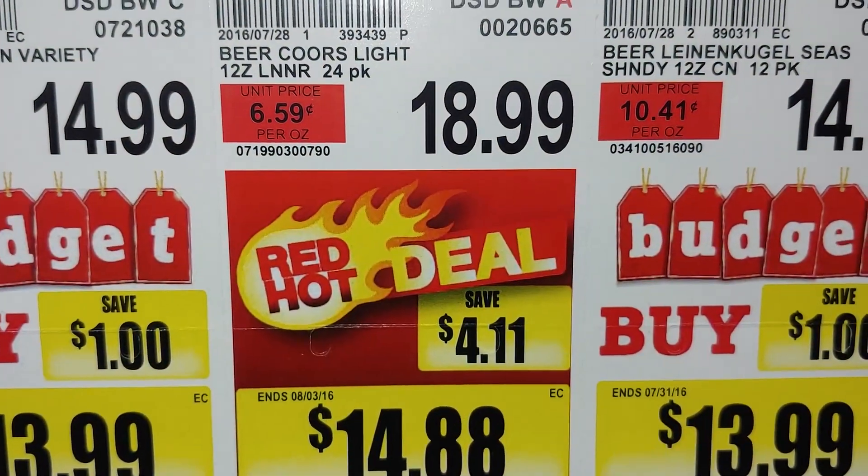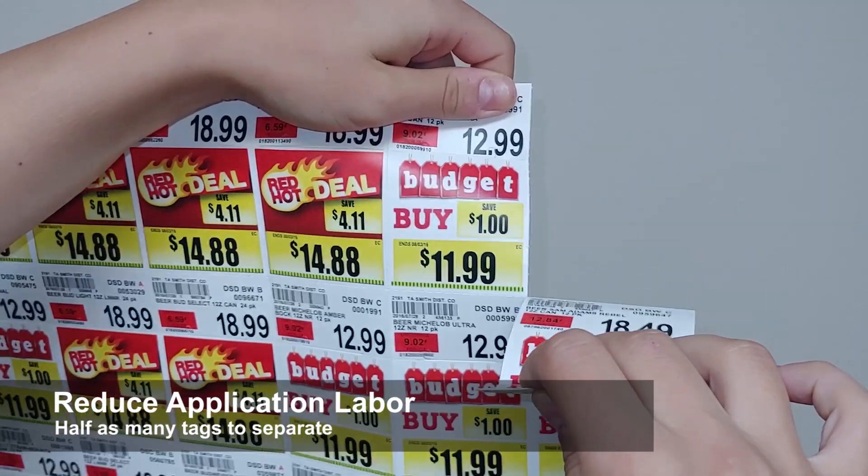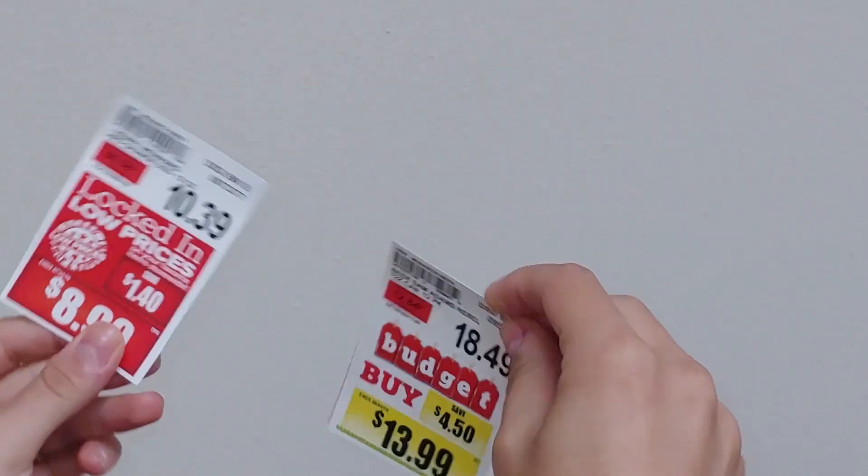Not only do you get double the number of tags for around the same cost, Twofer Tags reduce application labor, as they are easy to separate and apply, with no liner to handle or dispose.